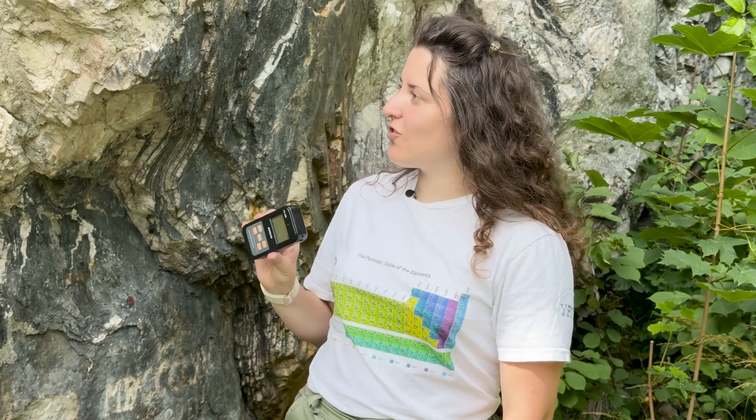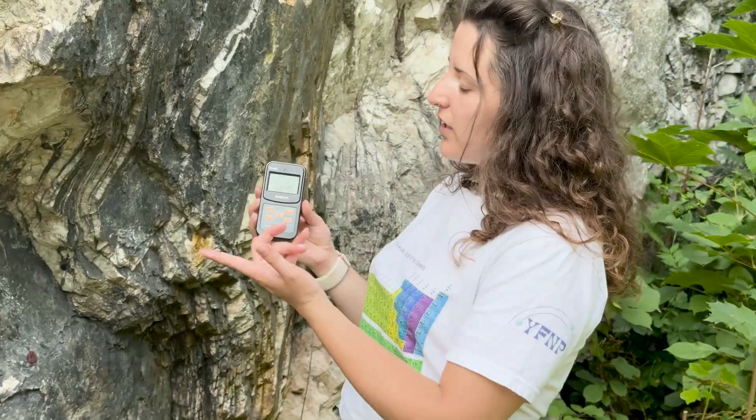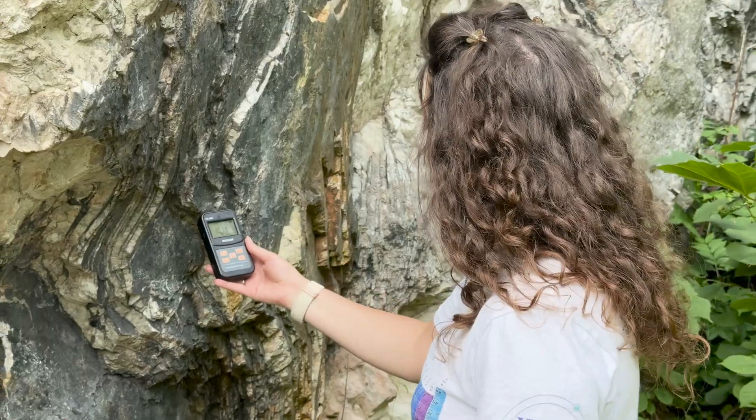I brought a Geiger counter with me to examine these rocks and see what they contain and if they are radioactive at all. We expect that some of them will contain some uranium, and I'm here to scout around and find out. So let's see — we have roughly background dose at this point.